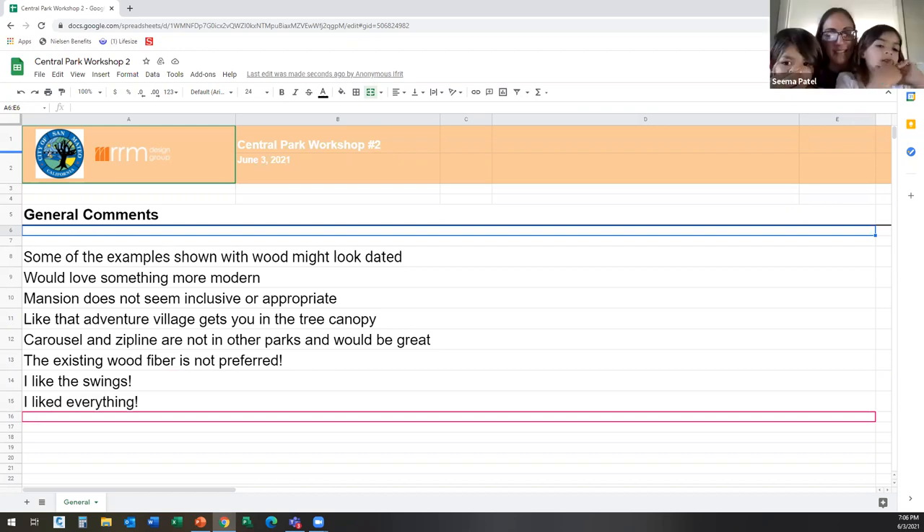Thanks for bringing up the materials point. At this point, no materials including the ground surfacing have been chosen. We really want to hear your thoughts on things like that. We did hear quite a bit that people don't like the tan bark mulch in the existing playground at the last workshop, so we appreciate that.